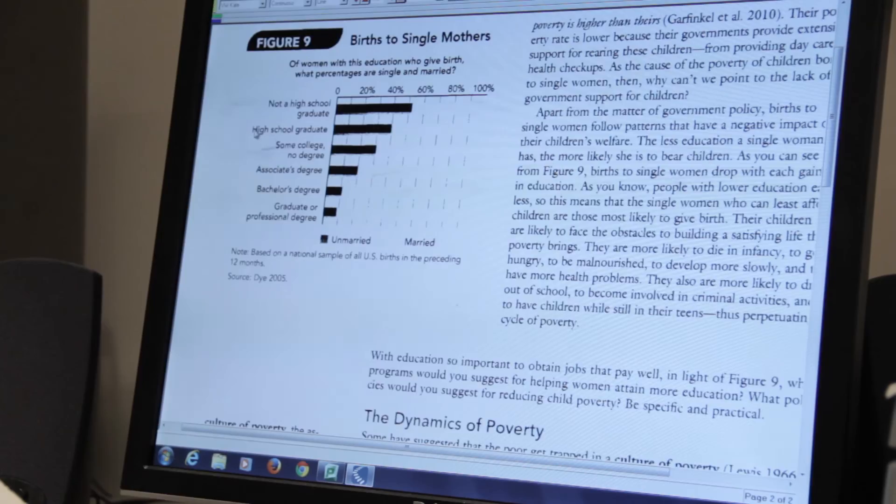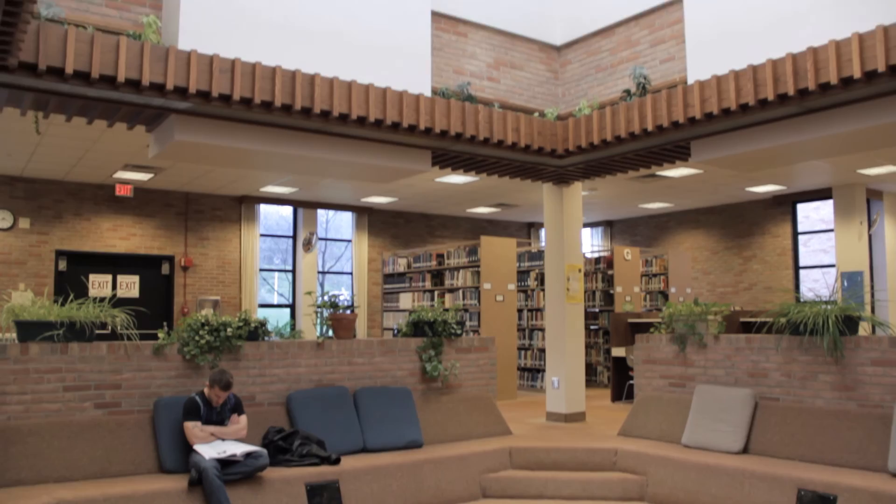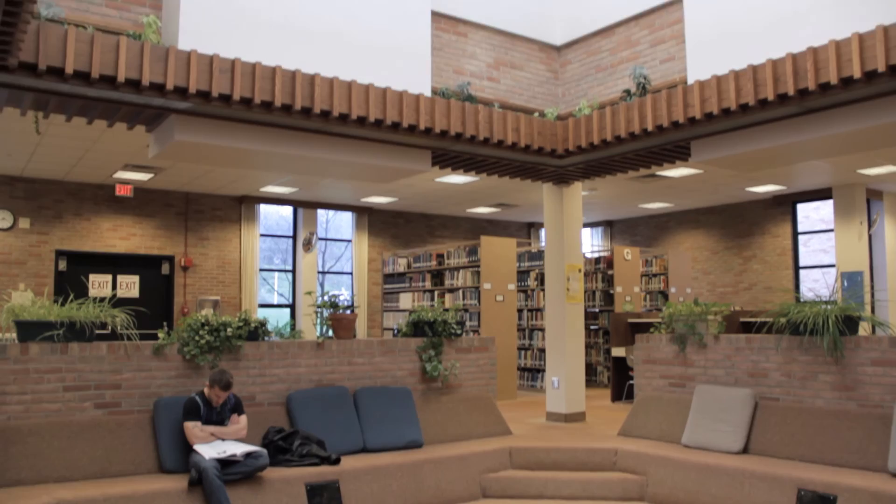With its wide variety of resources, quiet study areas, and knowledgeable faculty and staff members, the Holquist Library is the perfect place for students to utilize on their way to fulfilling their academic potential here at JCC. See you next time.